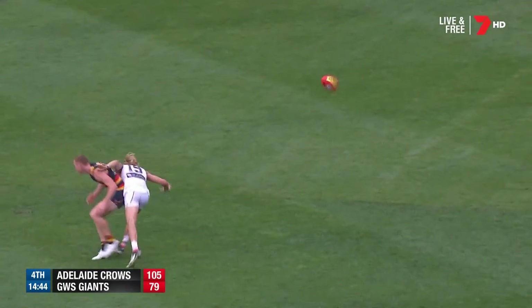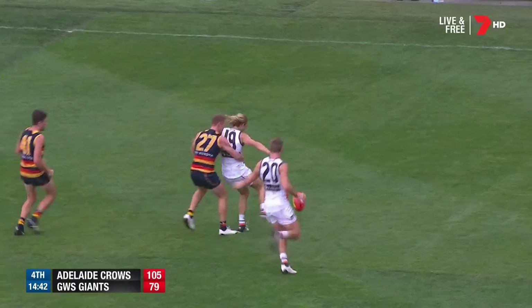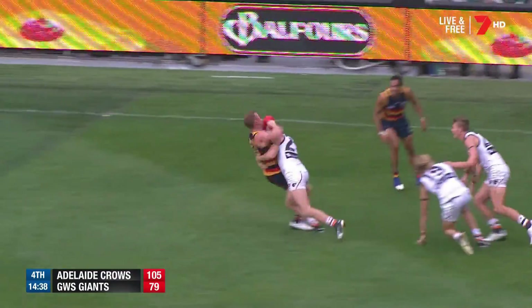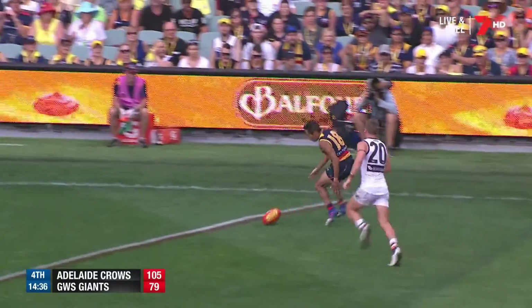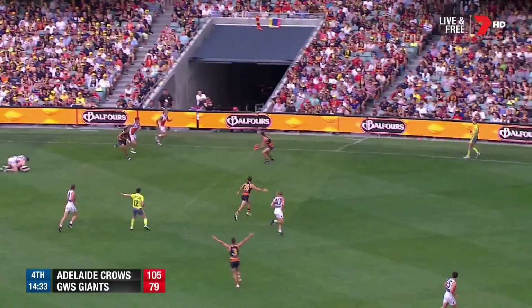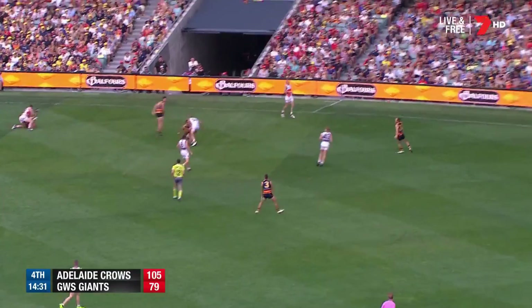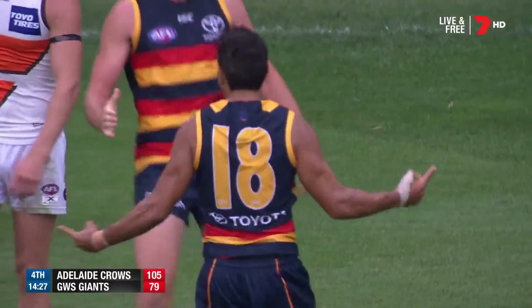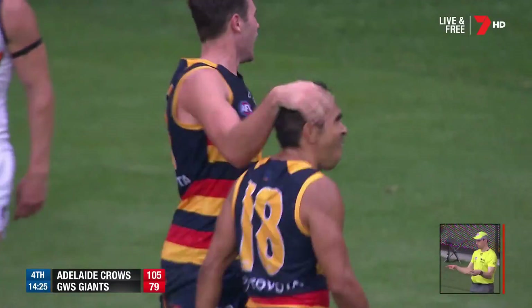He gives Lynch half a chance, worked underneath by Haynes. Haynes and Lynch and Tomlinson and McGovern — ball in dispute. Lynch. Terrific tackle by Shaw up the front. Betts — still with Eddie — over the top to McGovern, back to Betts, back to Betts. Betts goes bang. Oh, don't you love him?